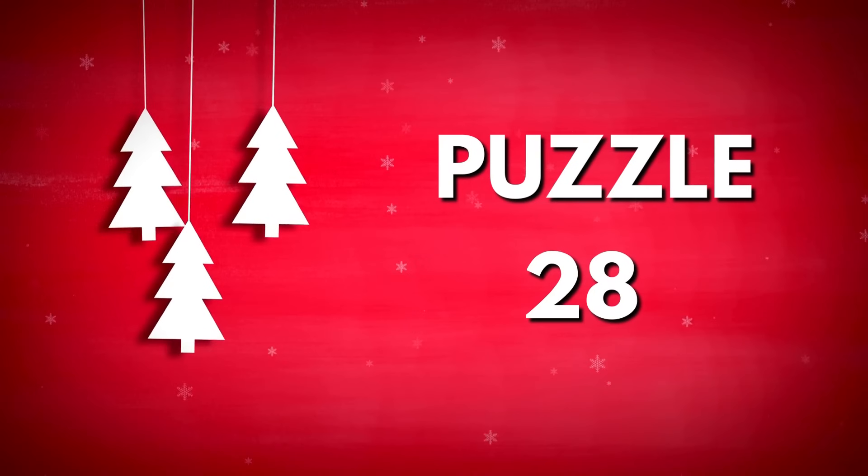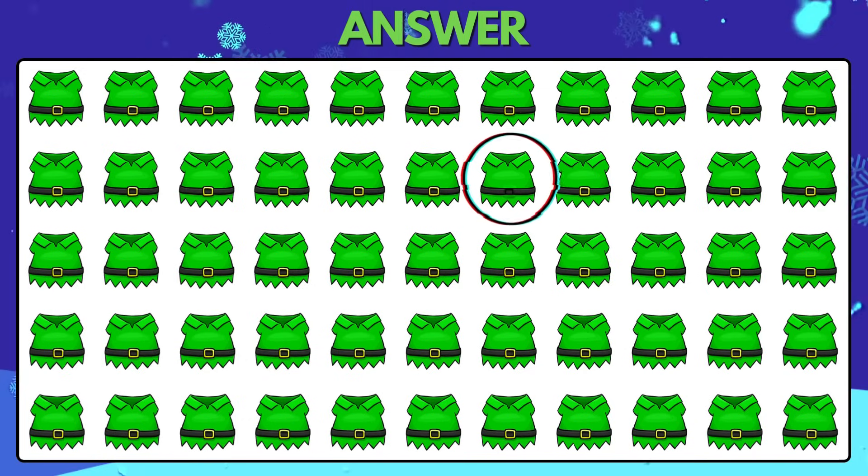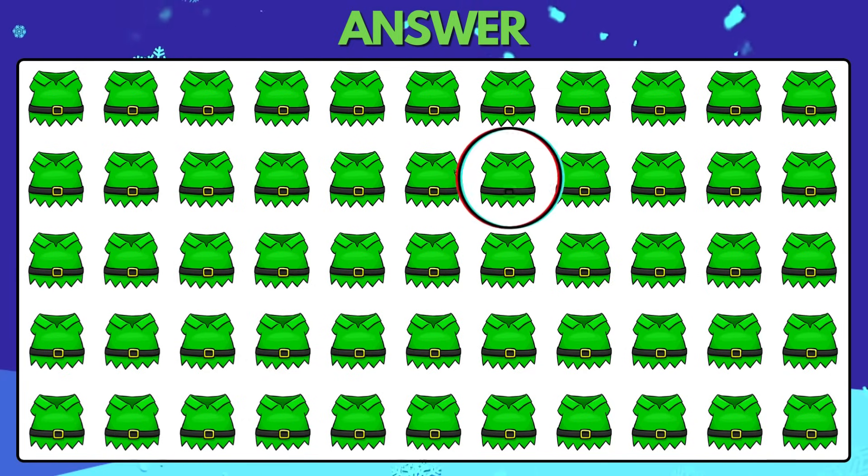Puzzle 28. Find the odd green cloth. The odd green cloth is right there.